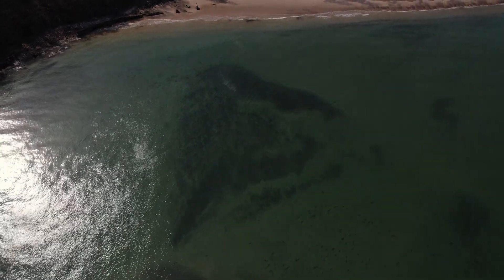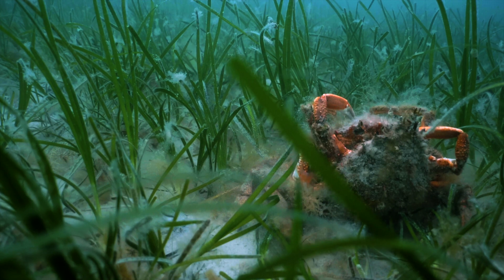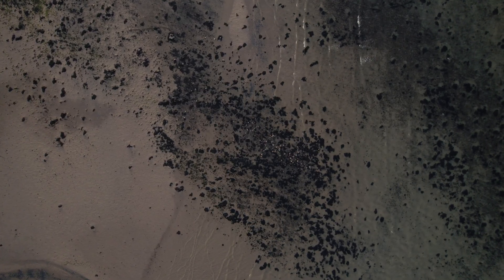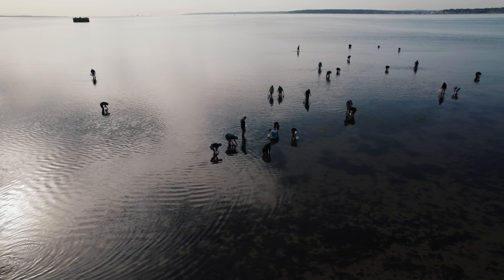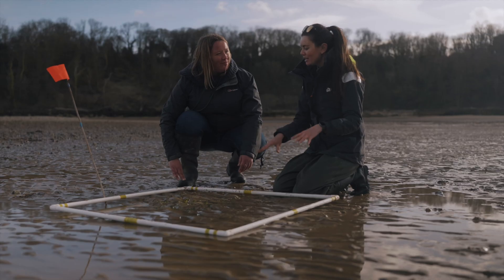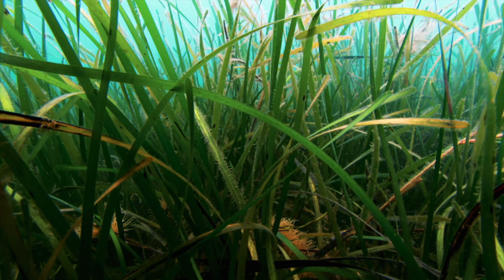The Solent region is home to a beautiful and important marine plant: seagrass. Seagrass beds support a wide variety of life, store carbon and reduce coastal erosion. The UK has lost around 90% of its seagrass due to human activities and disease, but restoring these underwater meadows is important for both nature and people. The Solent Seascape project, led by experts at Hampshire and Isle of Wight Wildlife Trust and Project Seagrass, is employing new techniques and the power of community to bring the Solent seagrass meadows back to life.